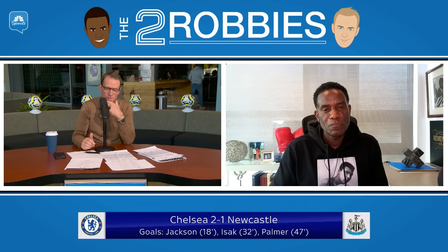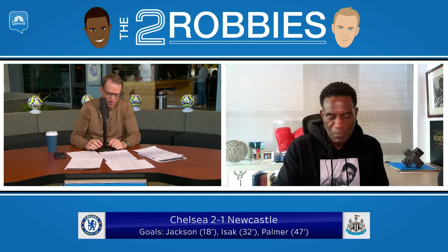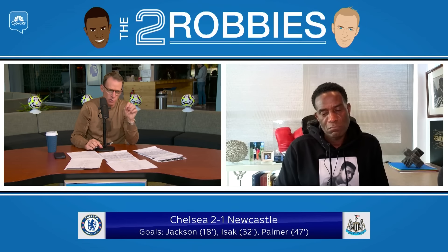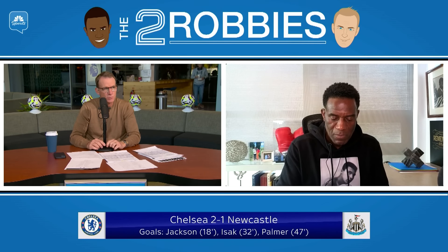A fascinating game. As we said with Chelsea, they're going to be entertaining, expansive, and good going forward. There are going to be moments where they get caught out a little bit, and it happened today against Newcastle. My takeaway is the tactical stuff was good, but the physicality and the pressing and the work without the ball for Chelsea was impressive.